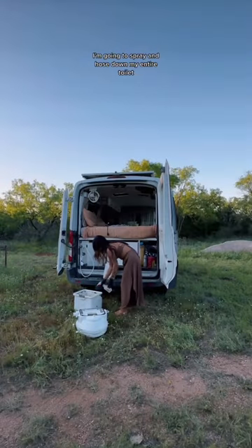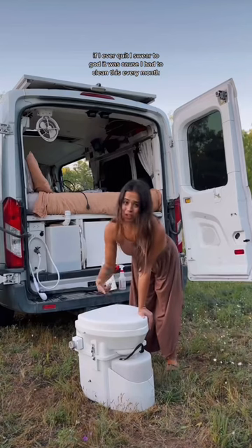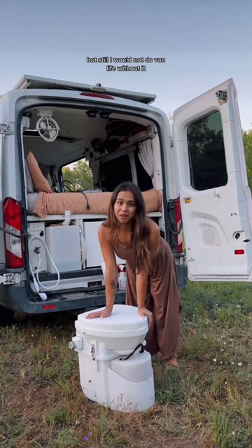Since I'm going to be leaving the van for a few months to go to Asia, I'm going to hose down my entire toilet and then spray the whole thing down with a white vinegar solution. If I ever quit van life, I swear to god it'd be because I had to clean this every month — it is so disgusting. But still, I would not do van life without it.